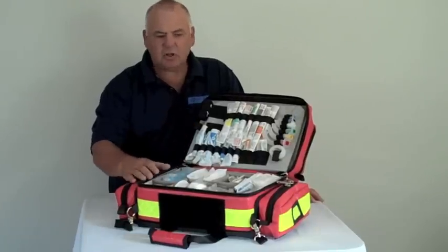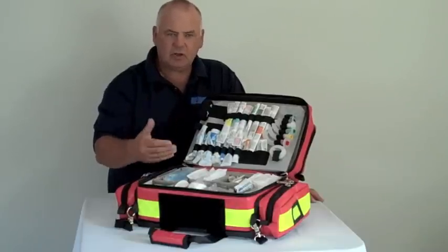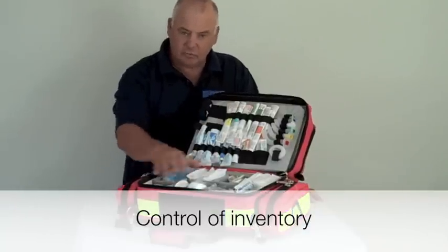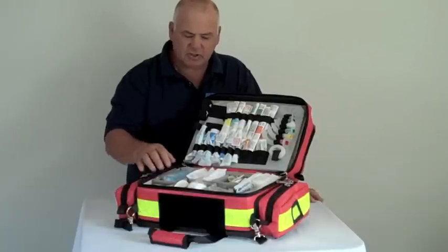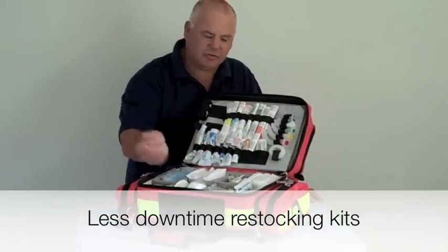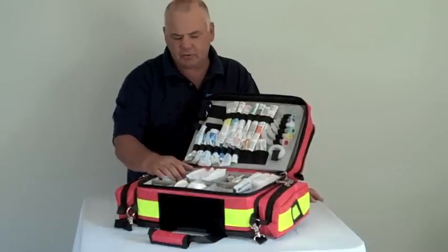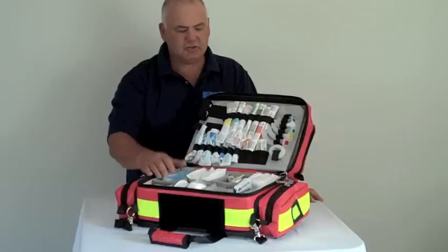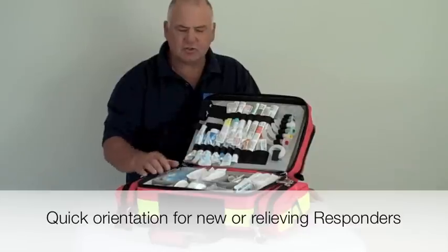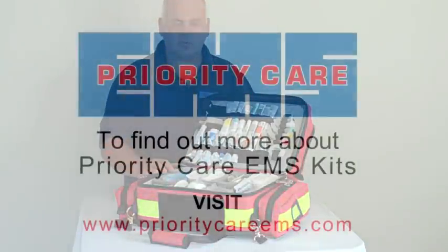This simple, logical, and obvious layout also helps services with control over their inventory because it removes the overstocking issue and you can easily count the contents. You can also see quickly what's missing for restocking. For a new officer or a relieving officer that is new to the service, training on this particular kit and the orientation to where the equipment is takes next to no time at all because it is so obvious.